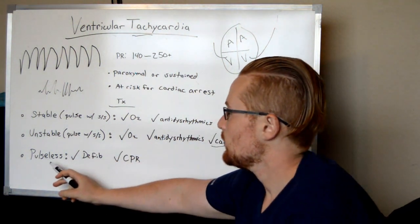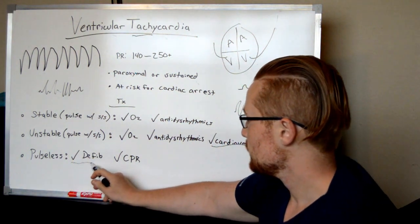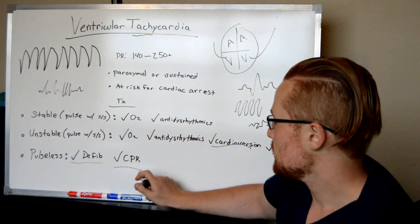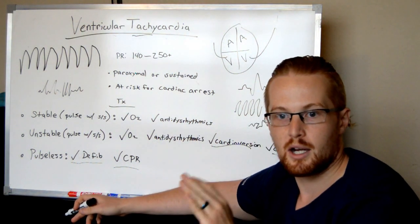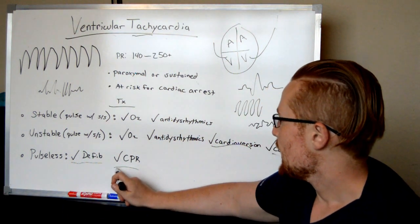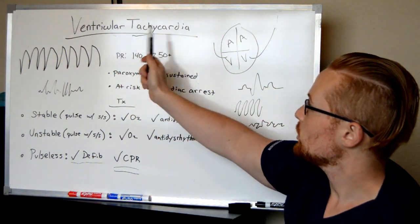If the patient develops pulselessness and becomes unconscious with no blood going anywhere, you want to get the defibrillator and shock them out of the rhythm. You'll need to do CPR — chest compressions — to keep blood flowing through the body so they don't sustain an anoxic brain injury and so you can supply the organs. At this point, you treat it like a typical code blue. This is ventricular tachycardia.